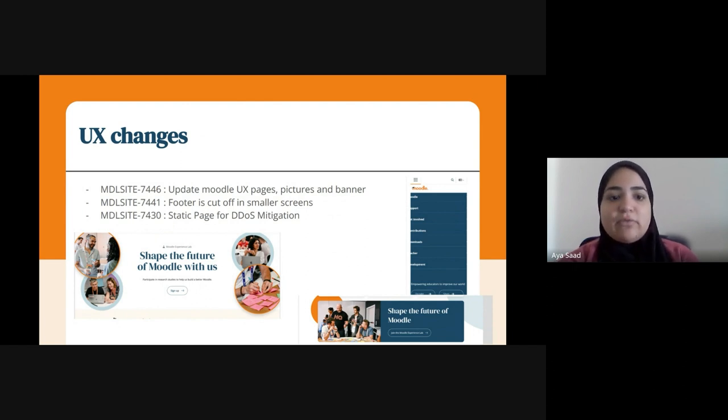As earlier mentioned, we have implemented a new static page to mitigate the DDoS attacks.